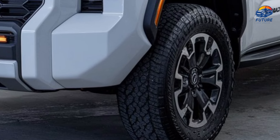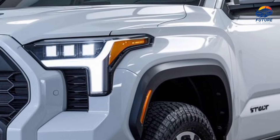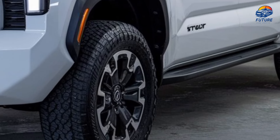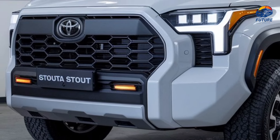The Stout features a tough, aggressive design with a distinctive front grille and sleek LED headlights that light up the path ahead. Riding on 18-inch alloy wheels and all-terrain tires, this truck can handle anything, whether you're on the road or off it.